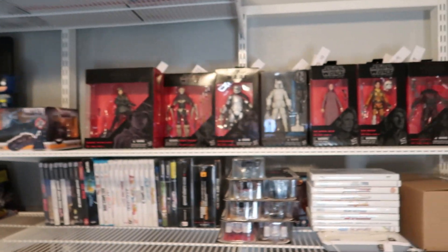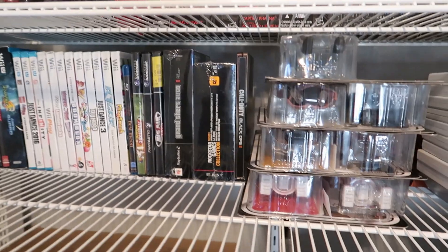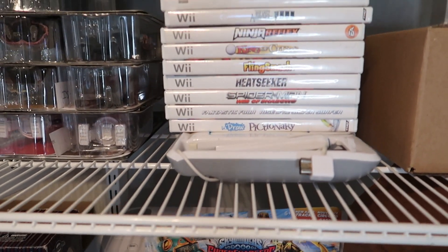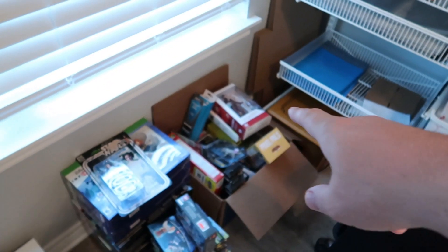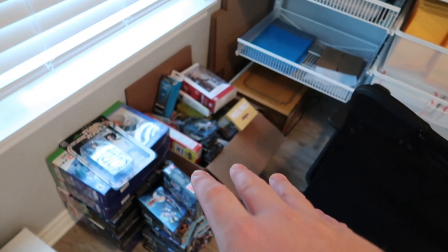I want to talk about the video from yesterday — the Star Wars figures and stuff that we listed. All of these up here, we listed all of those. I also listed some of my own Wii games that I had in a bundle that I wasn't playing, and we have all of this over here that we're going to list today. That's probably going to be a separate video. We're going to pull these items — we've got 12 orders going out today.